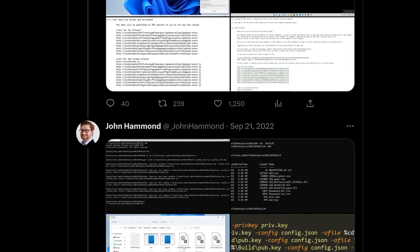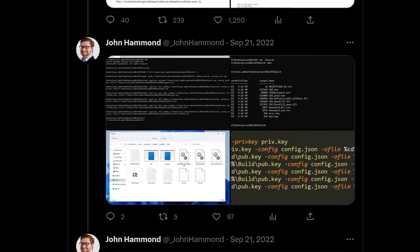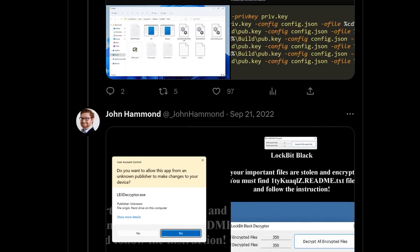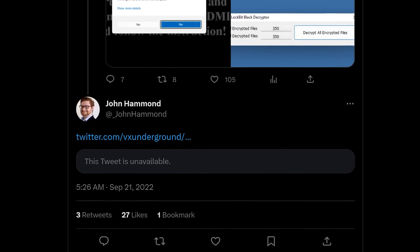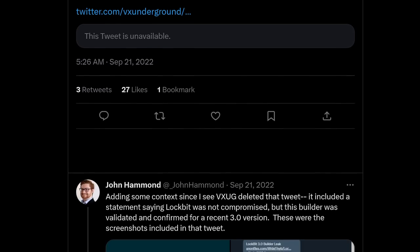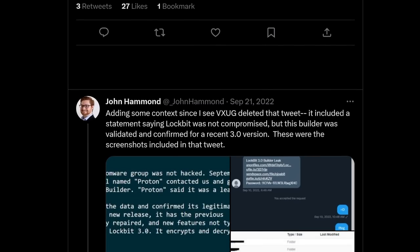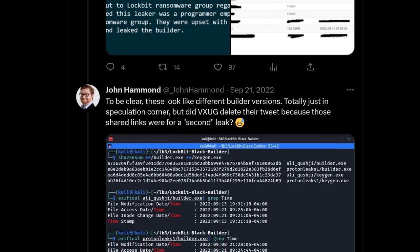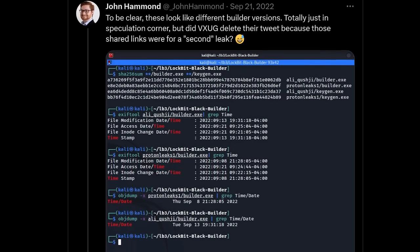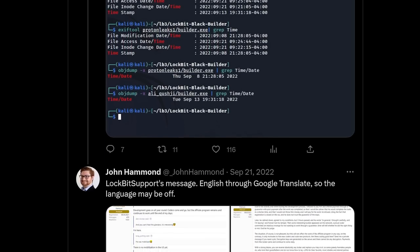Some groups like Vice Society go after higher education and claim not to use affiliates. But larger groups like LockBit, BlackCat, and others use affiliate programs — developers build the ransomware encryptor and provide it to affiliates, who do the dirty deeds, sometimes calling themselves pen testers on dark forums. I want to focus on the builders themselves.